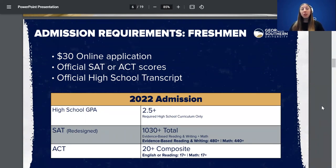We will super score either of these exams. So if you've taken multiple SATs or multiple ACTs, send us all of your test scores and we'll take the best out of all of them to make sure you get the best of both worlds.